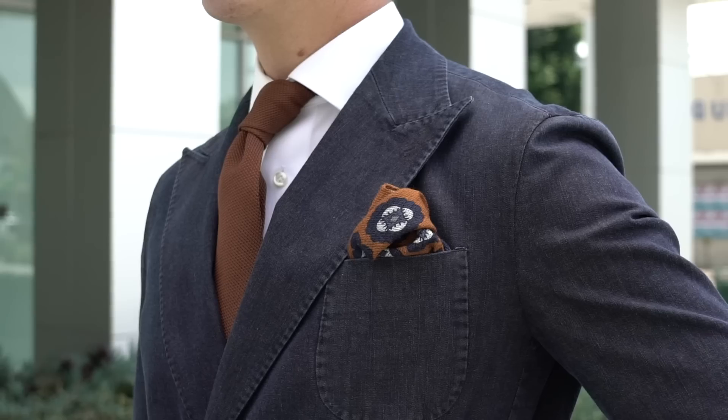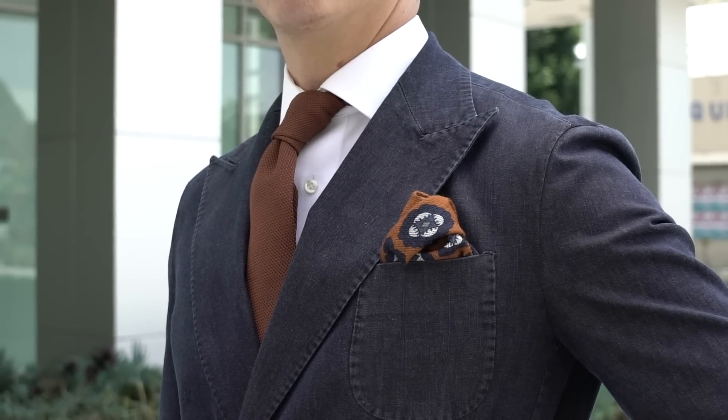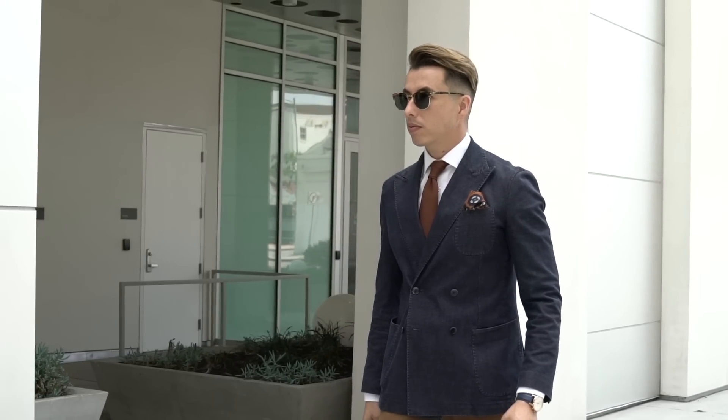Last but not least, for you suited guys: pocket squares, tie bars, lapel pins, ties, suspenders — the little accents are what make a suit interesting. Especially with a navy suit and white shirt, accessorizing is the only way to make that interesting. You don't need a ton of suits. My bank teller wears the same dark suit every day but always changes his tie, tie bar, and pocket square with different folds, so the outfit always looks well put together yet very different.